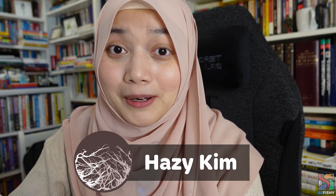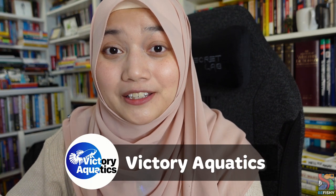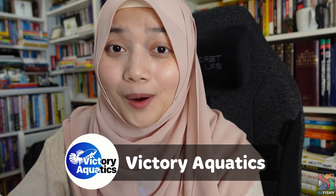A little introduction on who they are. Heezy Kim is an international biotope aquascaper and Victory Aquatics is a magnificent wild betta breeder and more. I'll put their links in the description box below so go show them some love.